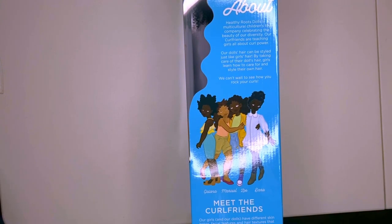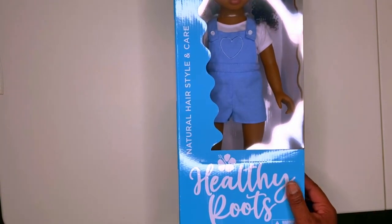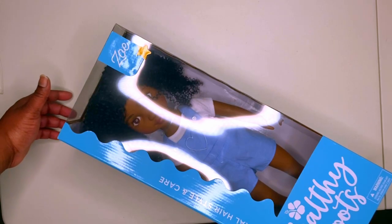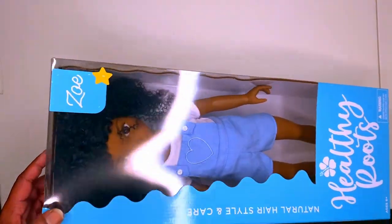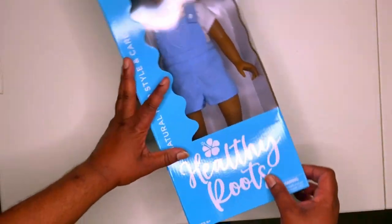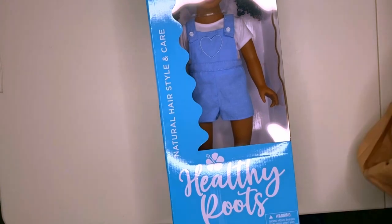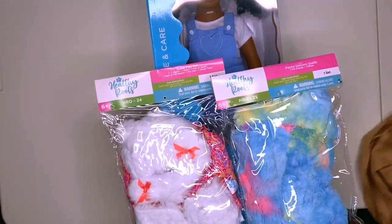Hit the link below to cop the doll. Yes, they're a little bit more expensive, but look at the size — that's a pretty big doll, and you can style the hair, get accessories and stuff like that. Girls ain't cheap, come on now. If you have a daughter and you want your daughter to look good, you already know. Hit the link below, grab you one, and happy holidays.